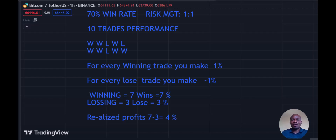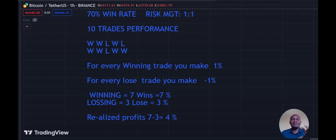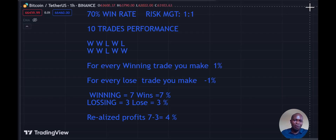If this sounds interesting and it's something you're looking to learn, smash that like button and subscribe to this channel, click that notification bell for more content like this. This is something that has actually helped me to be profitable as a trader — understanding these concepts has helped my trading career and it will also help you.